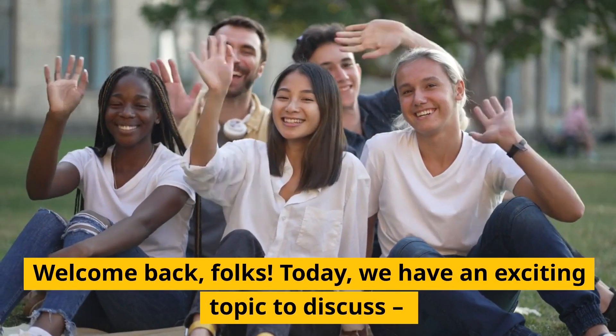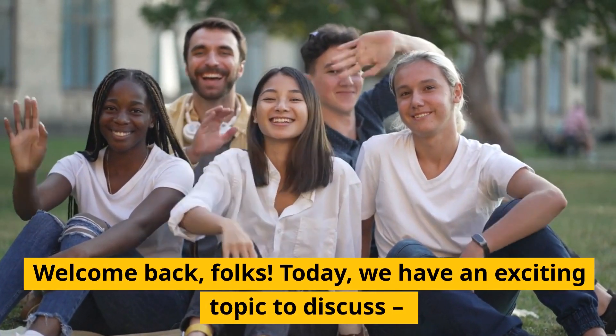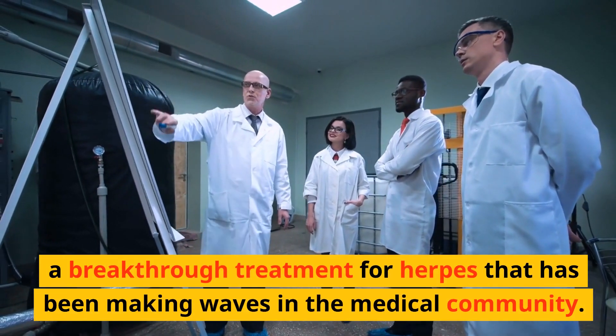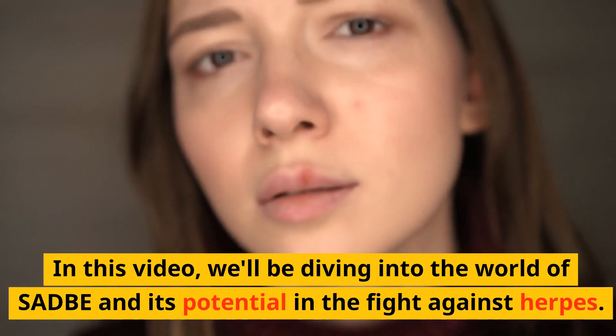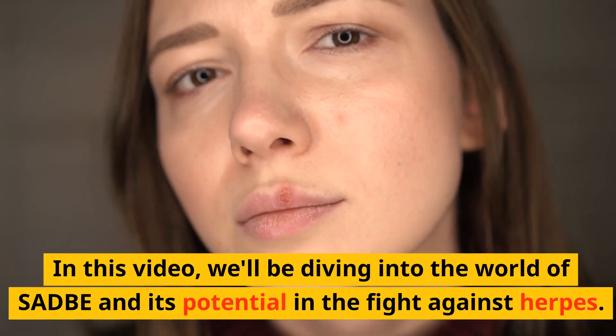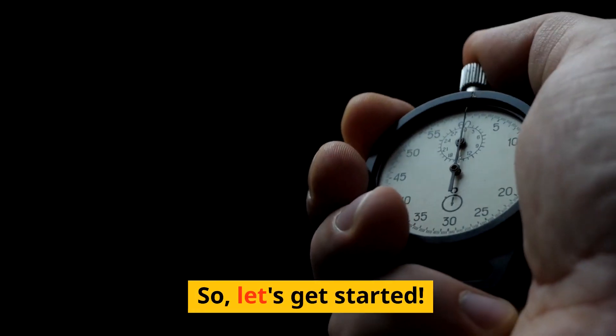Welcome back, folks. Today we have an exciting topic to discuss: a breakthrough treatment for herpes that has been making waves in the medical community. In this video, we'll be diving into the world of SADBE and its potential in the fight against herpes. So let's get started.